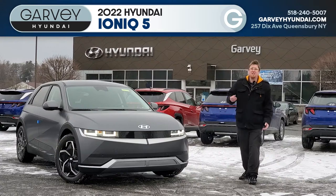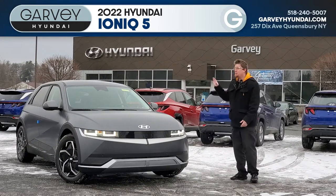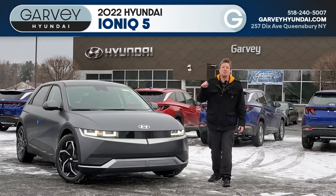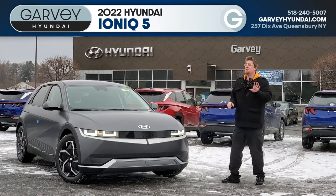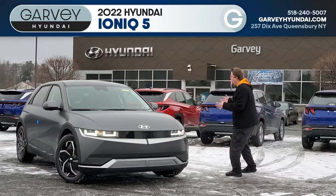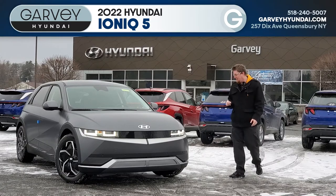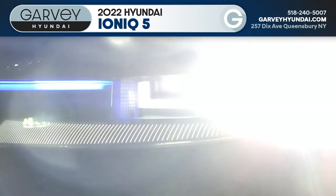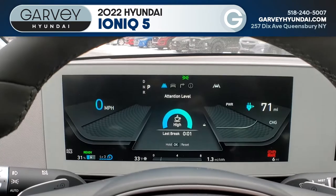And all of that is just on the base SE model. Step up to an SEL like this one and you get — first, this awesome matte gray finish as a color option. The camera doesn't convey it; this looks so good in person standing right here. But in addition to that, you're also getting full LED headlights and Hyundai's highway driving assist suite.